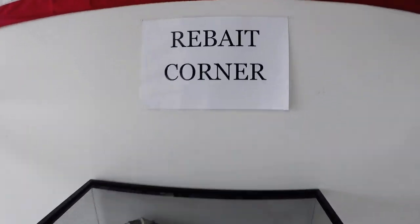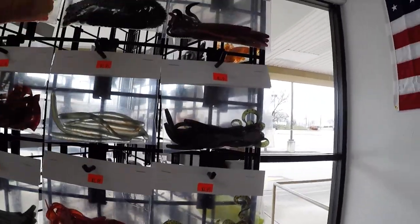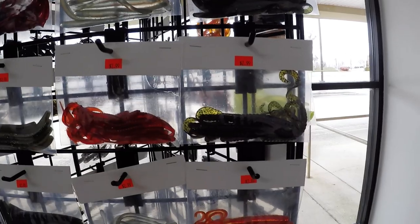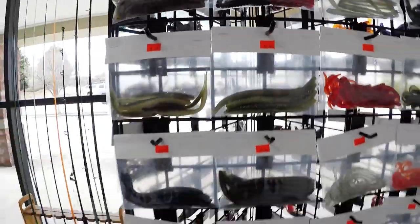They've only been open two weeks. There's a rebait corner — when he says rebait, he's talking about taking out damaged packages and repackaging the baits. There's some Senkos for $2.99. It's genius.